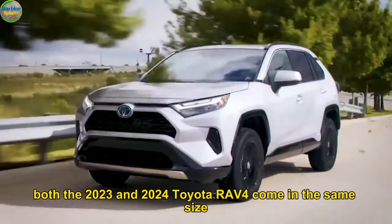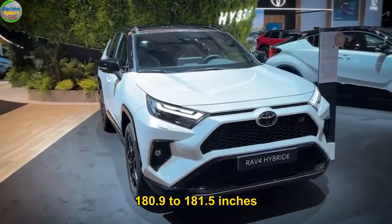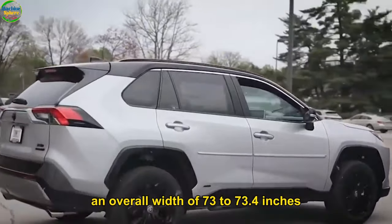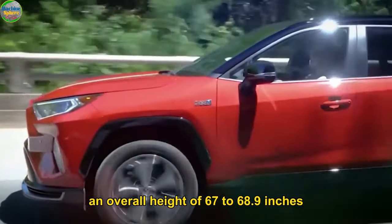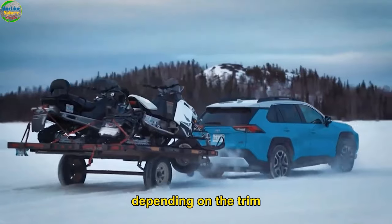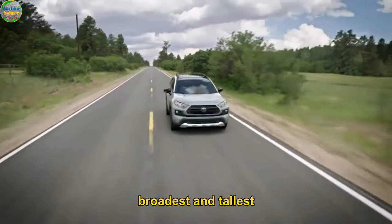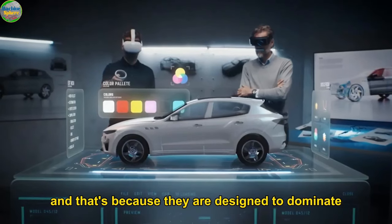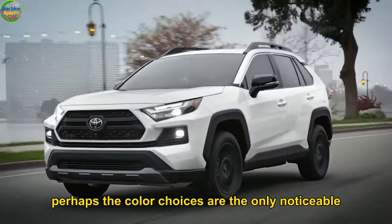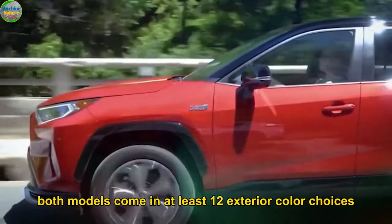One: Exterior Look. Both the 2023 and 2024 Toyota RAV4 come in the same size. They both have an overall length of 180.9 to 181.5 inches, an overall width of 73 to 73.4 inches, an overall height of 67 to 68.9 inches, and a ground clearance of 8.5 to 8.6 inches depending on the trim. Overall, the TRD Off-Road and Adventure grades are the longest, broadest, and tallest because they are designed to dominate the outdoors.